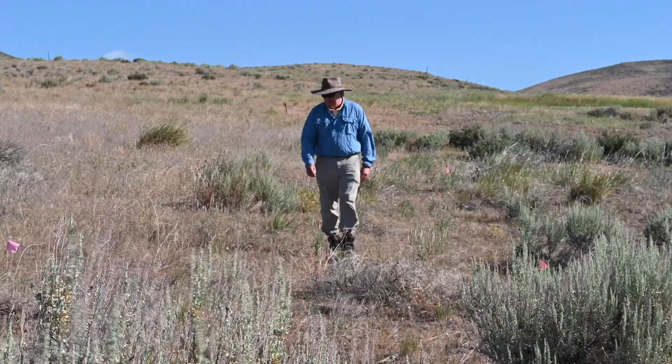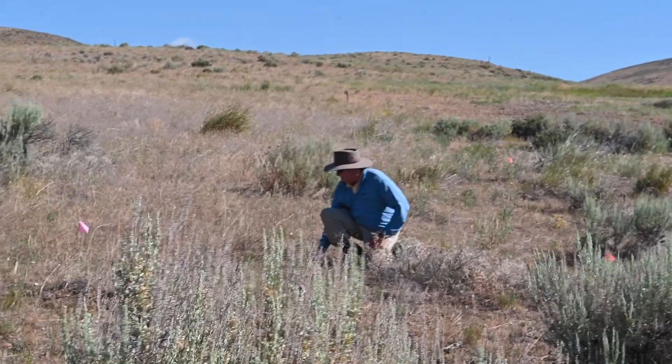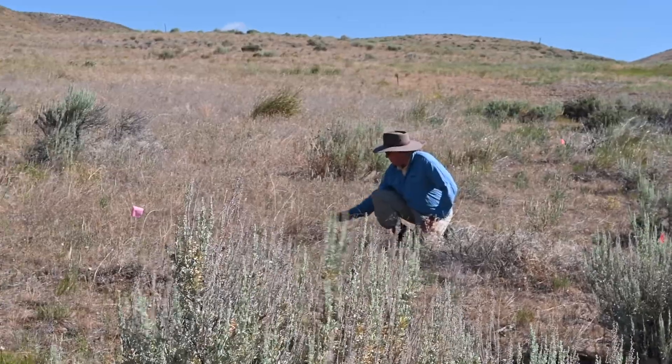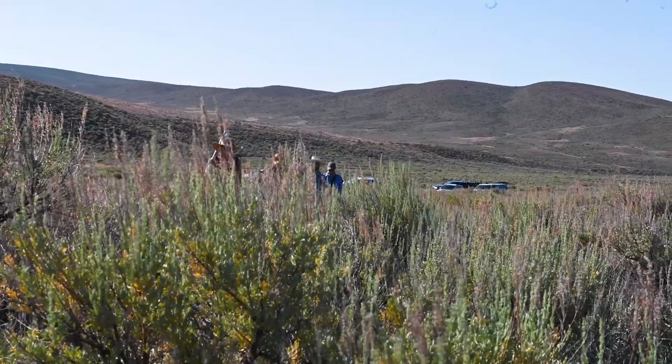The project I'm doing out here is on invasive annual grasses, and they are a problem in sage steppe because they are responsible for causing large-scale fires. They also prevent us from reaching our conservation goals and lower productivity, which affects ranchers.